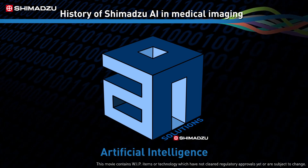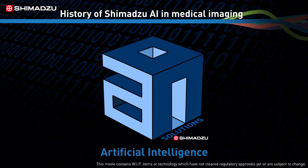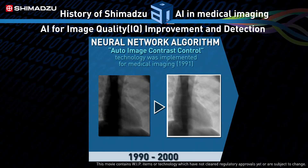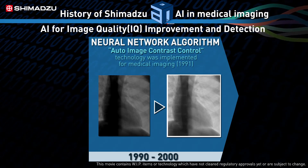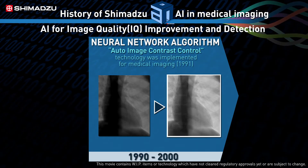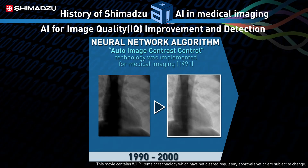As a software solution developer, Shimadzu has a long history with artificial intelligence. Starting in 1991, we used a version of it called Neural Network Algorithm Technology to develop an automatic adjustment function that self-corrected diagnostic imaging brightness and contrast. This meaningfully improved the resulting images and their ability to support care.